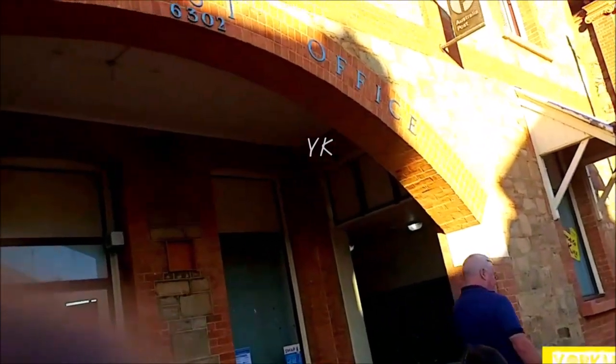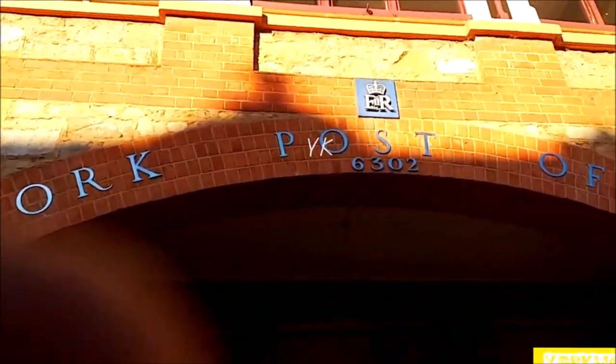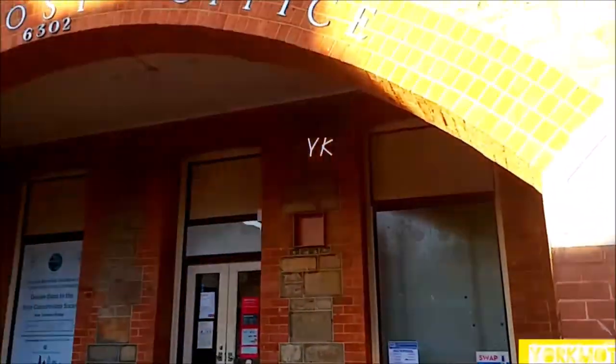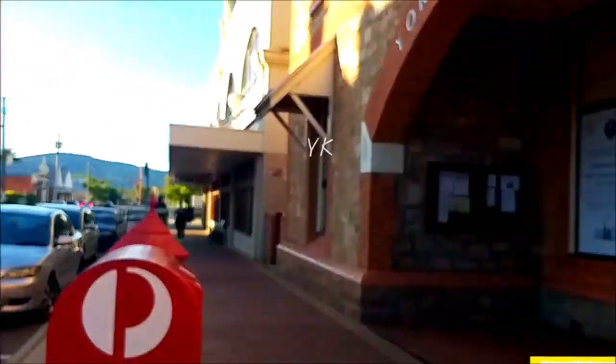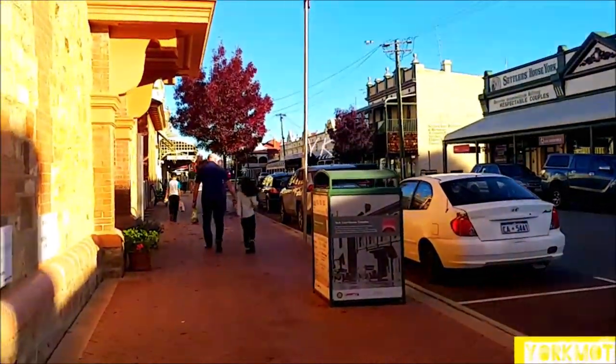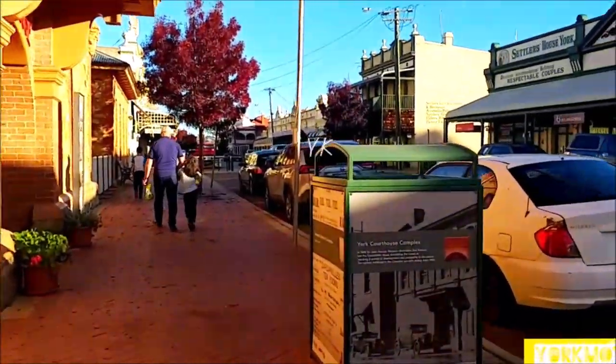We walked through the little town. There's the old post office of York — a beautiful building. All the buildings around here are old and classy, very classic. It's like a Texas cowboy town.